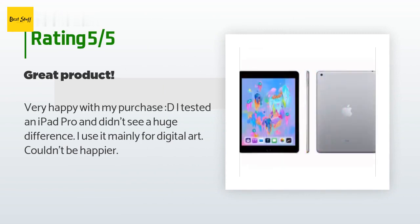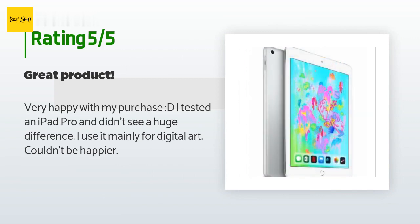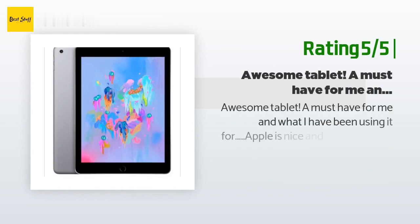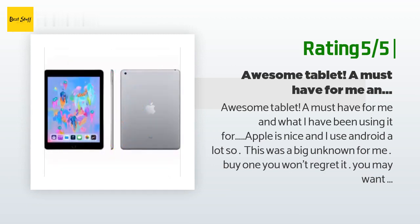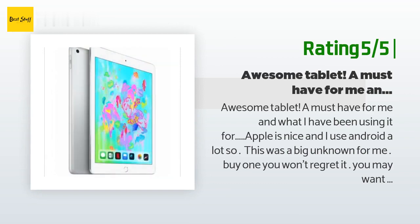A customer said: very happy with my purchase! I tested an iPad Pro and didn't see a huge difference. I use it mainly for digital art — couldn't be happier. Another customer said: awesome tablet, a must-have for me. Apple is nice and I use Android a lot, so this was a big unknown for me. Buy one — you won't regret it. You may want to grab one with a little more memory if you need that, but for me and my wife, 32 gigs was more than enough.